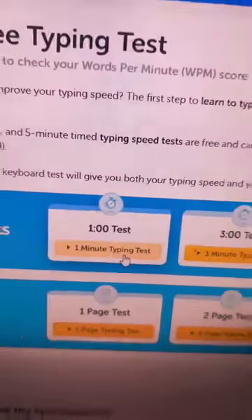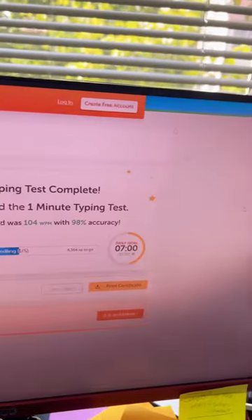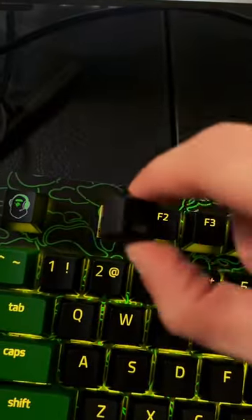It recognizes it in the computer. With the cat's approval, we headed straight into a typing test, and I had to check and see if I still have the sauce. 100 words per minute on my second go-around was definitely a nice attempt. What do you guys think of the collaboration? Let me know.